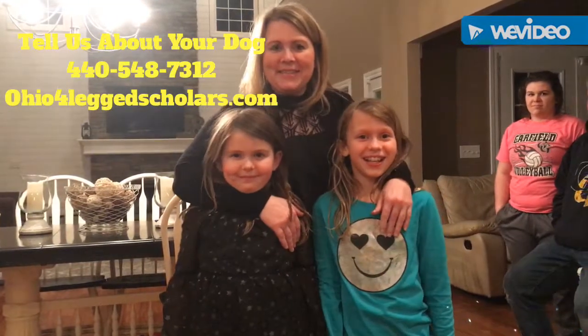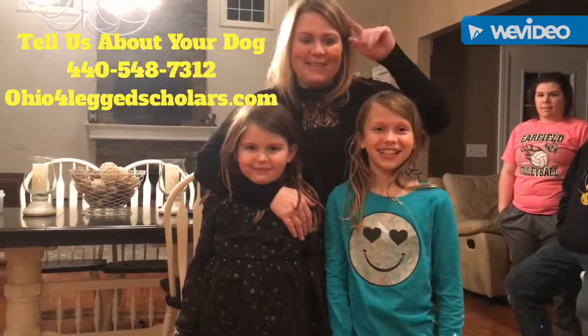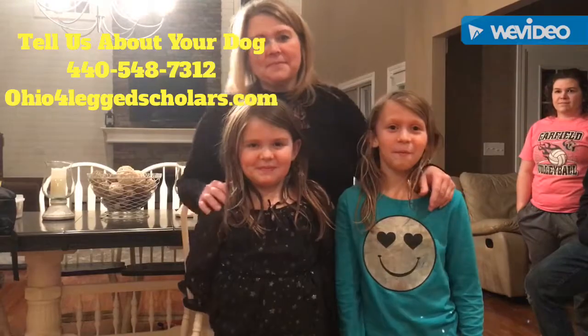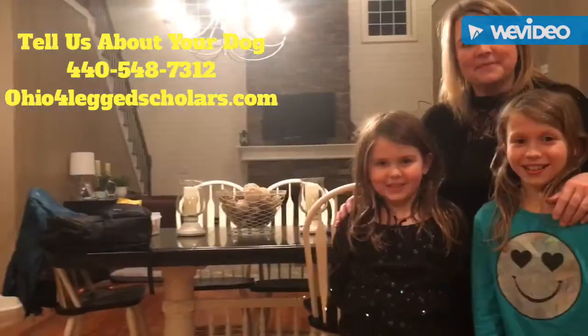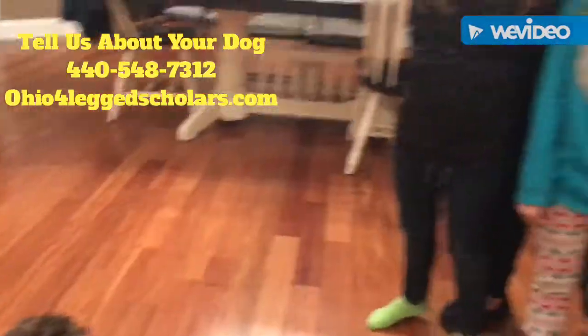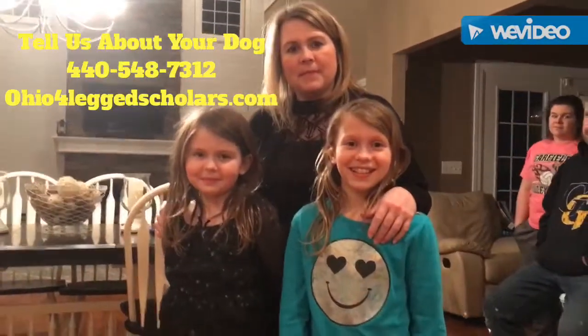Hi everyone, it's Joanna here with Four-Legged Scholars, and we're in Garrettsville. This is Sarah, Rebecca, and Sabrina, and they just completed the Dependable House Dog program with their cute little dog Roxy, a Bernedoodle. We wanted to have them share their experience today.